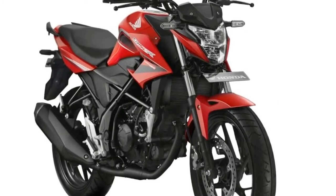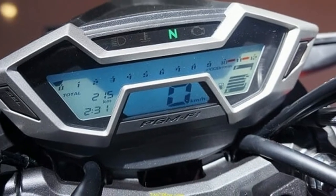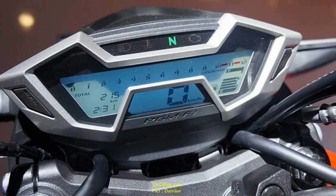We were among the handful of media men who were invited to test the bike at the Honda Safety Driving Center, and we have to say that it looks impressive. The Honda CB150R comes with an aggressive, sporty look.